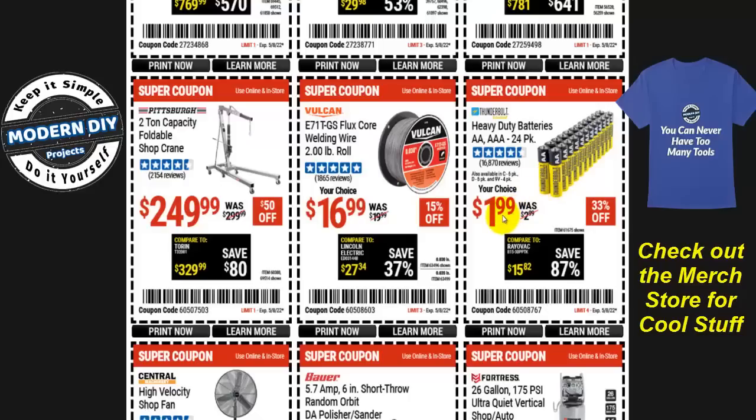The Thunderbolt heavy-duty batteries — double-A or triple-A, 24-pack — are just $2, at 33% off. These aren't the greatest batteries, but they're fine for trivial things like clocks, remote controls, or kids' toys. I wouldn't use them for something critical that needs steady, reliable power. For that you'd spend $15-20 on Rayovac or similar, so $2 is a solid savings for simple applications.